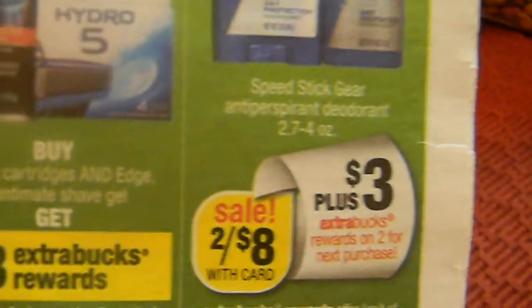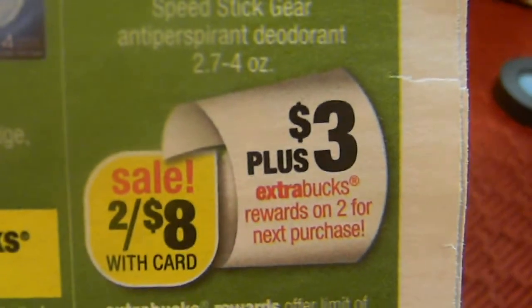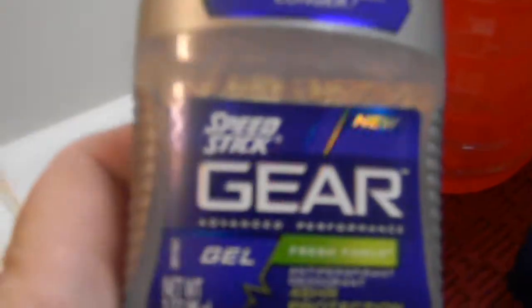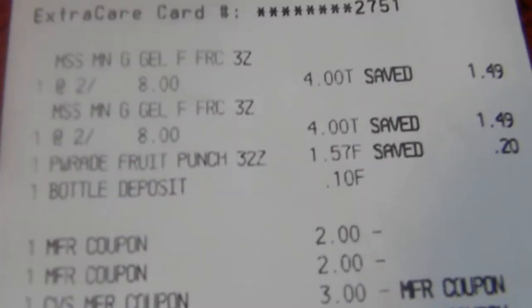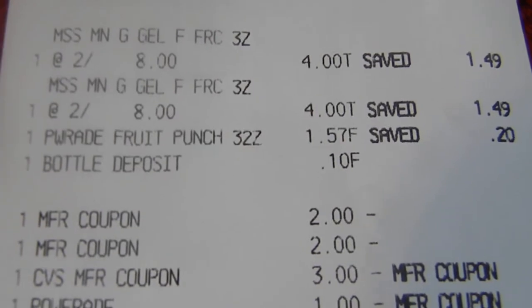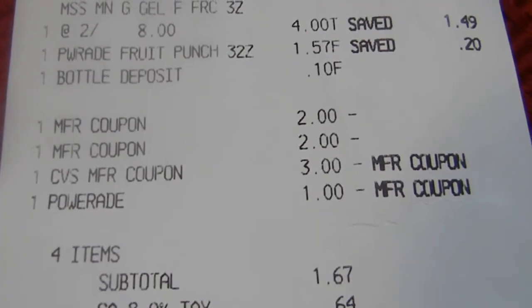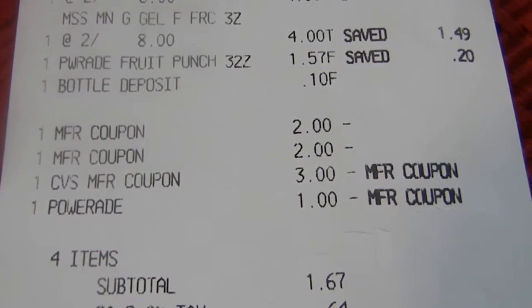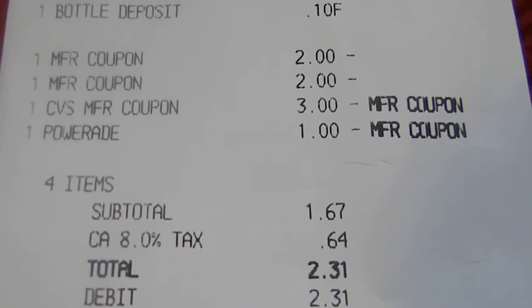My next transaction: Gear deodorant - you buy two for $8.00, it's a sale price so I couldn't use the 30% off, but you get $3.00 back. Also in the Red Box this week, if you printed it out, you got a dollar off a Powerade, and these were $1.57 so bringing it up to $0.57. On this transaction: $4.00, $4.00 for each of the deodorants, $1.57 for the Powerade, $2.00 off on each from kabons.com - I printed these last night so I believe they're still there. I rolled my $3.00 from my first transaction over, and the dollar from the Powerade. Four items at $1.67, so $2.31 is what I paid. But then I got $3.00 back.